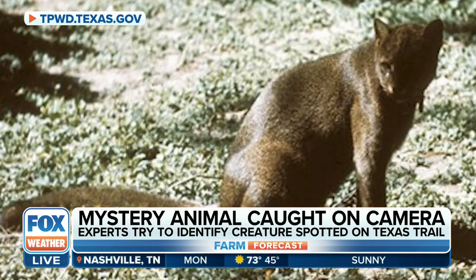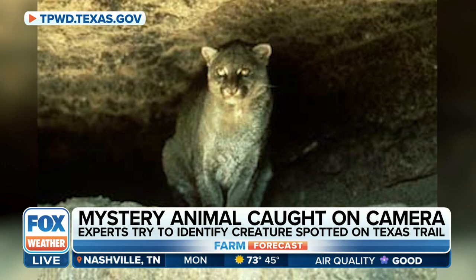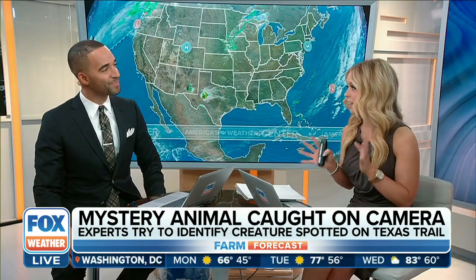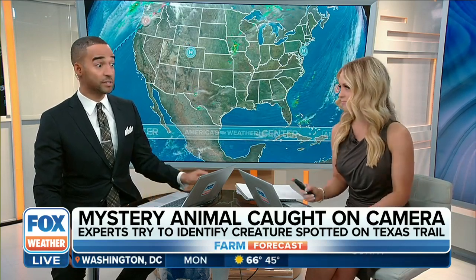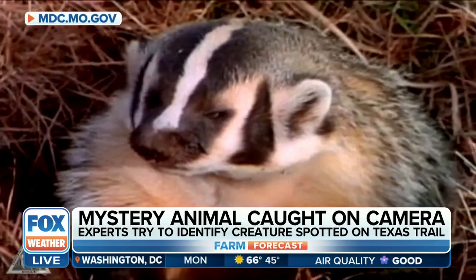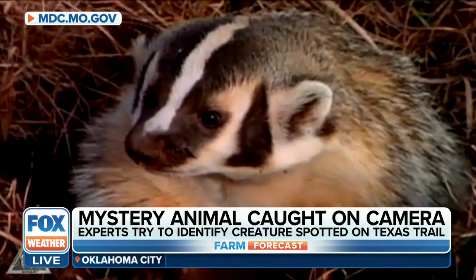So what do you think it could be? I don't think it's a Jaguarundi. I hate to burst anyone's bubble. I know this has been gaining a lot of traction and a lot of folks are wondering what it is. But it just doesn't look like a cat to me — it didn't look like a cat at all. Do you have any guesses? I think it looks like a badger to me.